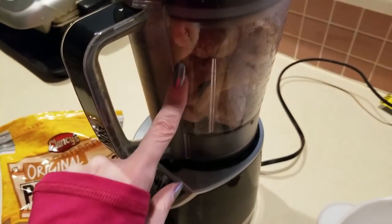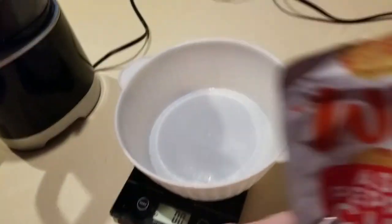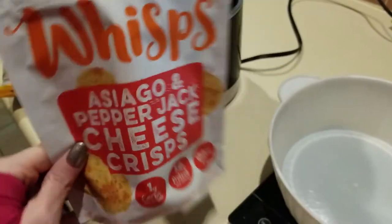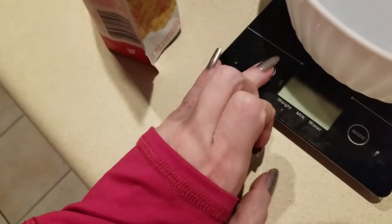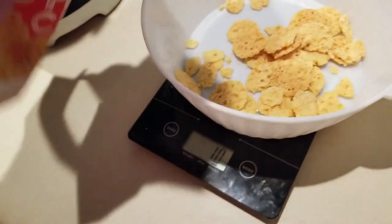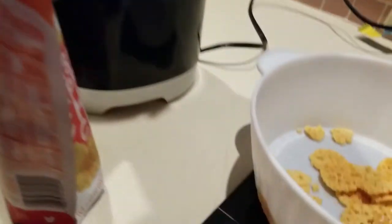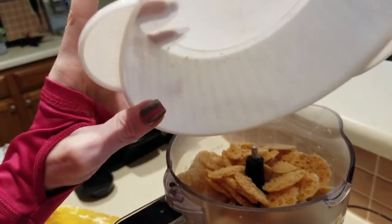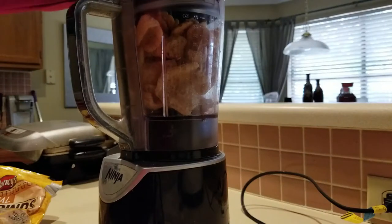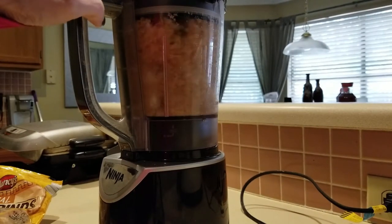I already have my two ounces of pork rinds — I'm using my Clancy's pork rinds — and I thought let me go ahead and add some of my Whisps to it. This is 2.12 ounces so I'm going to take about one ounce. This is going to go into my food processor — let's blend away. In go the Whisps, on goes the lid, and pulse away, then transfer to a bowl.